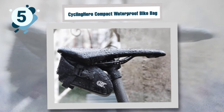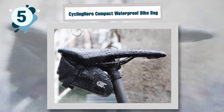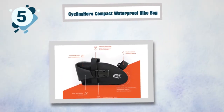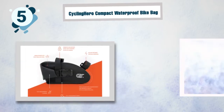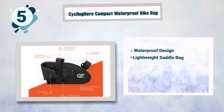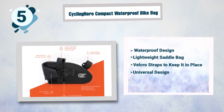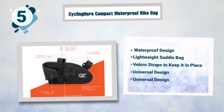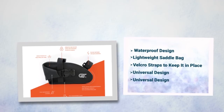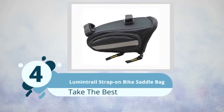Some best features of the Cycling Hero bike bag: waterproof design, lightweight saddle bag, velcro straps to keep it in place, universal design that fits every bike, reflective strap, and the ability to attach a rear light. Number four: Lumintrail Strap-On Bike Saddle Bag.